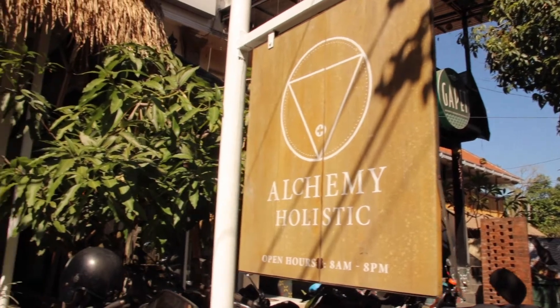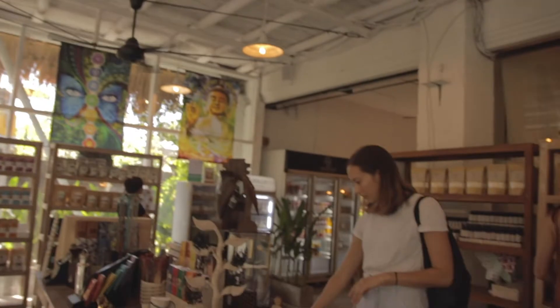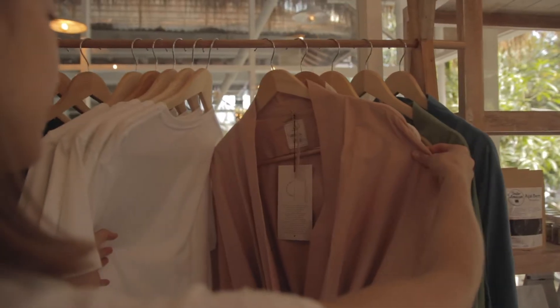Our third recommendation is Alchemy. Alchemy is located very close to Zest — only a two-minute walk away — so it's 25 minutes walk from the center of Ubud or a 10-minute drive. They also have a little shop where you can buy natural oils and take juices away with you, which is really cool.